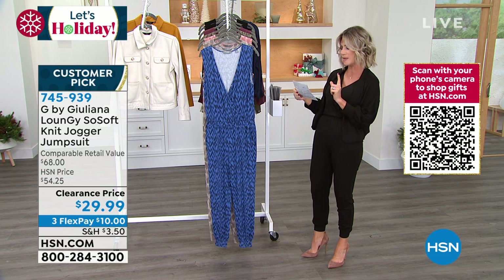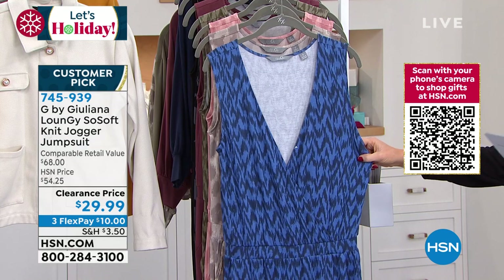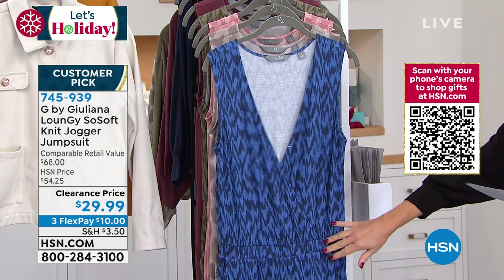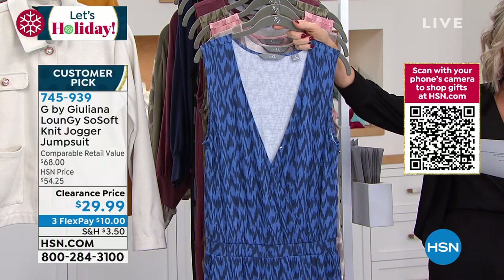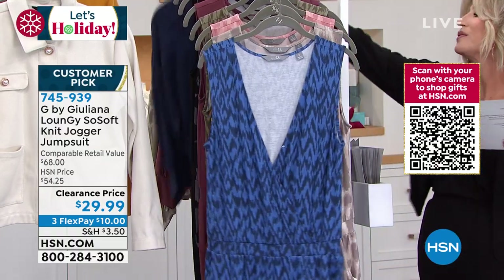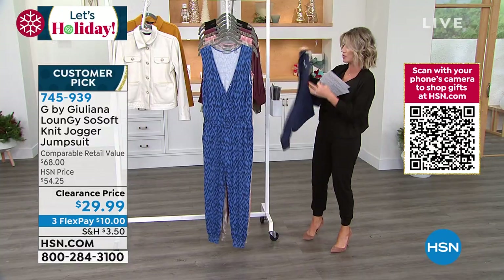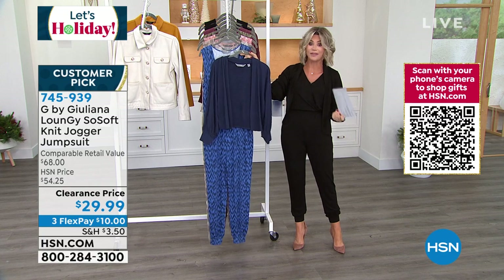We have this in average 27 inches inseam — I'm in a small — petite 24 and tall is 30. Starting in front with a beautiful navy. We also have the matching cardigan on sale — if you don't want to show your shoulders, just wait till you see Annette.